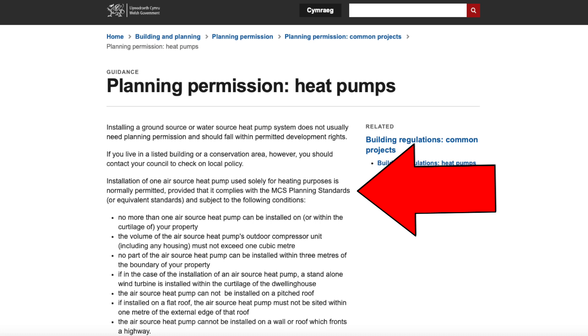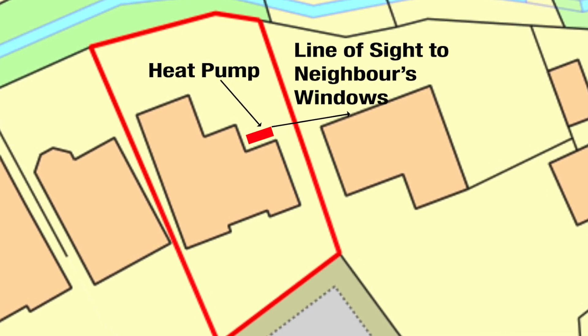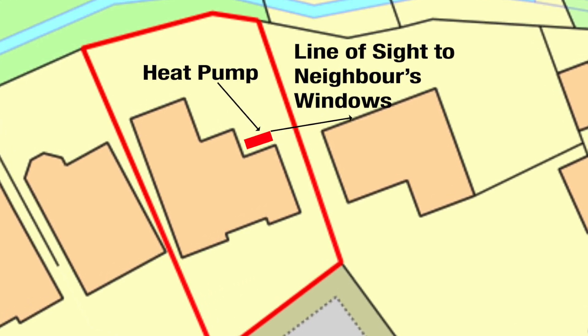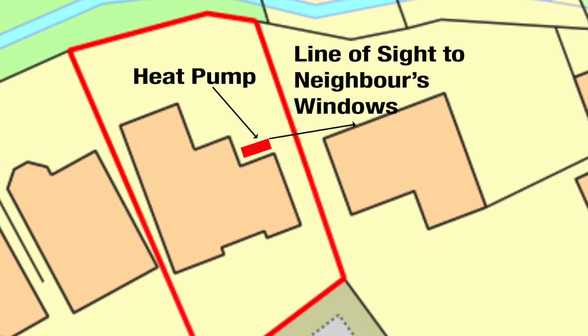Secondly, this part about making sure that it complies with the MCS planning standards. In order to get the boiler upgrade grant they must comply with MCS standards, and one of those requirements is that if there is a line of sight between the heat pump and a neighbouring property's windows then planning permission must be obtained. This diagram shows the location plan of my home with the boundary outlined in red. Although it's a very shallow angle, it still has line of sight to the rear of my neighbour's home — so planning permission is needed.